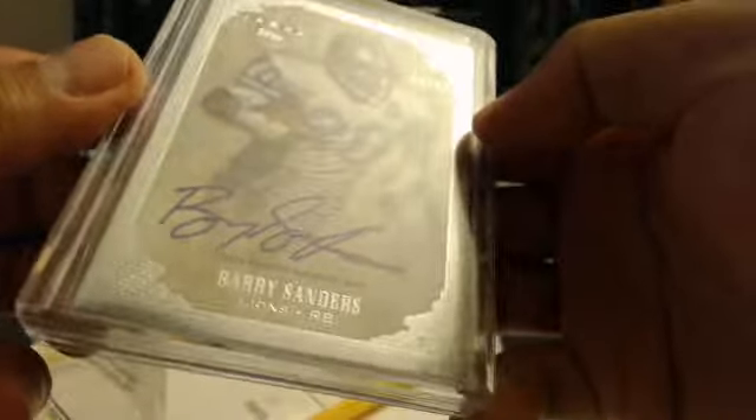I don't PC Barry Sanders, but this is my only autograph of him. So if you guys have anything nice to trade, or looking to buy this, let me know.